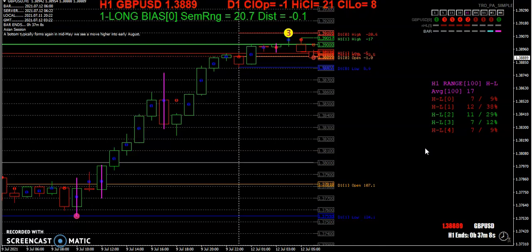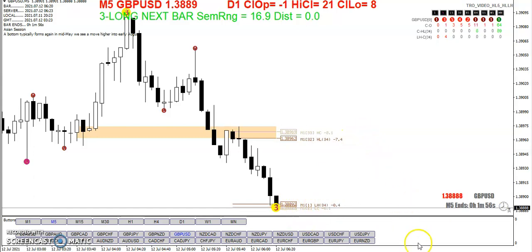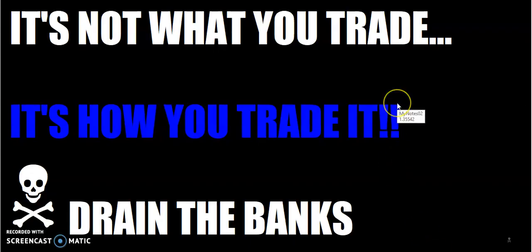That's pretty much the weekly wrap-up. You can see we've got a three-ball on the bottom, so might want to play a reversal here. By this time you all know: it's not what you trade, it's how you trade it. Go out there and drain the banks this week. This is the Rumpled One — over and out.